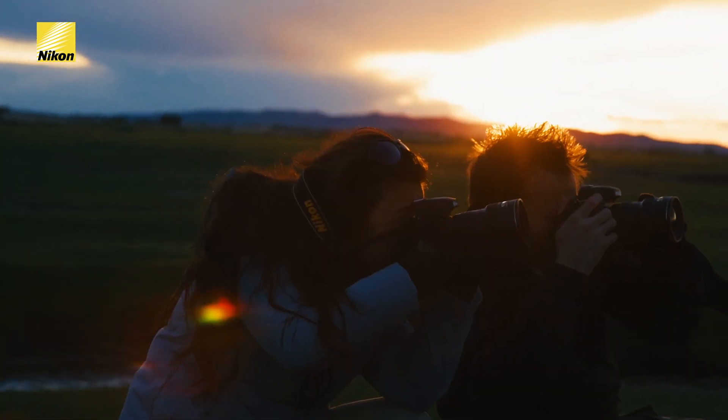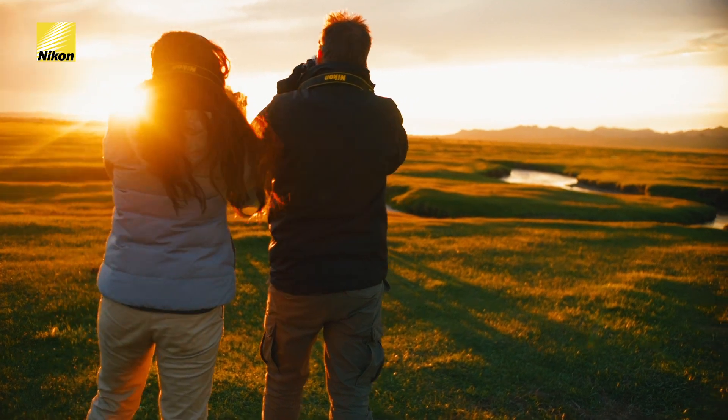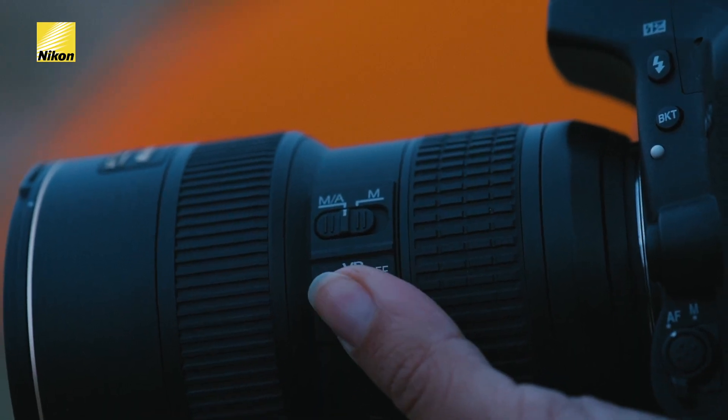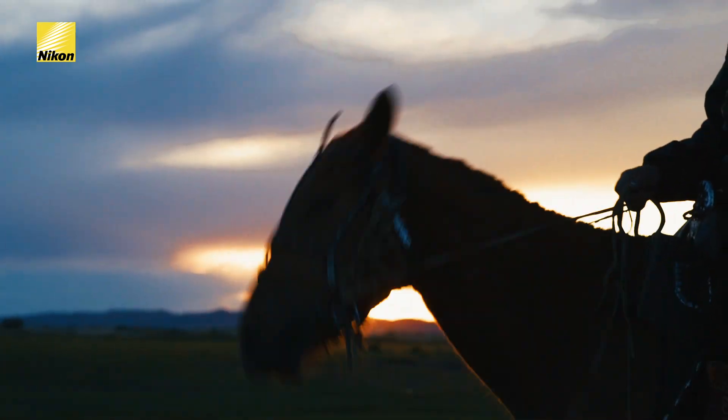Right now I have a shutter speed of 1/125, an aperture of 5.6, and an ISO of 400. What settings do I have to change when the night sky comes? This lens has something on it called VR, which is vibration reduction, so we can turn that on so when we're shooting at golden hour and sunset we can shoot handheld.